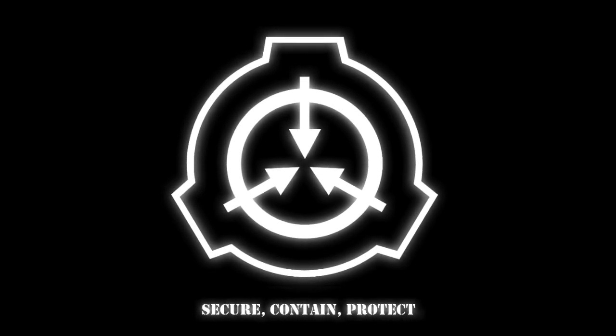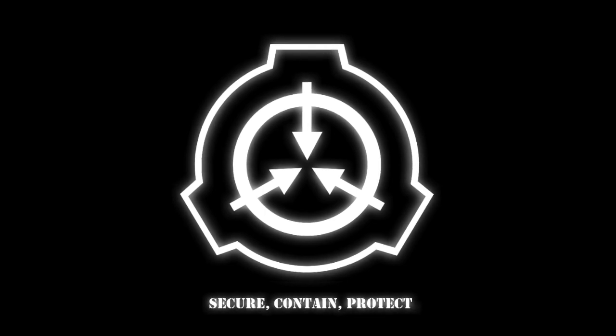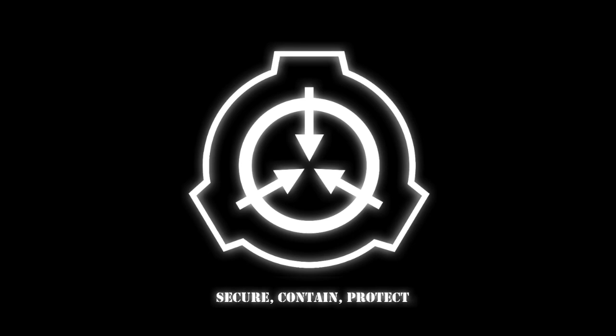Although SCP-1970 requires minimal security, it must be isolated from other anomalous objects. Item is to be under constant audio supervision for the purpose of recording its vocalizations, and the item should be visually inspected at least two times daily. Objects classified as SCP-1971, 1972, and 1973 are to be kept in sealed plastic bags in separately locked containers within room 3.